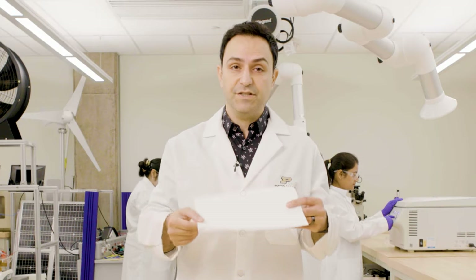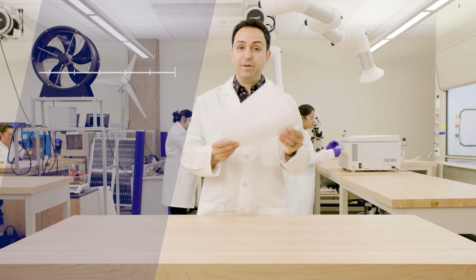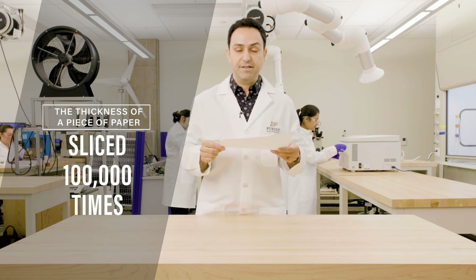MXenes are like sheets of paper — they are extremely thin. How thin? One nanometer. One billionth of a meter. So imagine these sheets of paper and their thickness: you slice that a hundred thousand times. That's how thin the MXenes are.